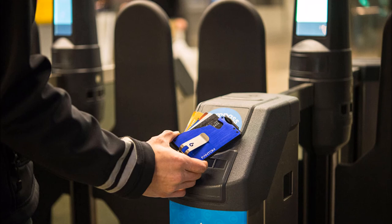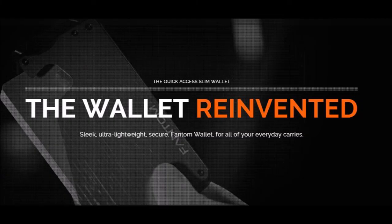The Phantom comes in black, blue, red, silver, and carbon fiber, and they're available for $70 to $80 depending on the size. If you're looking for the smallest and least noticeable wallet, this is probably your best option.